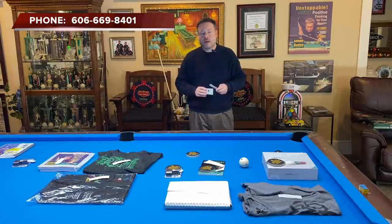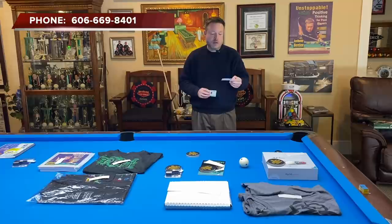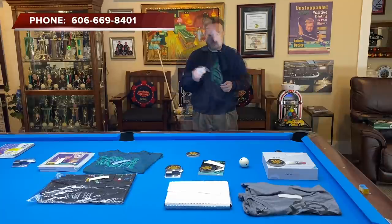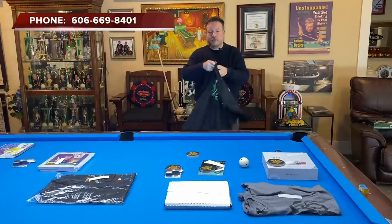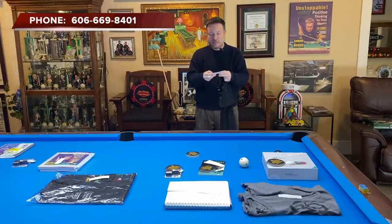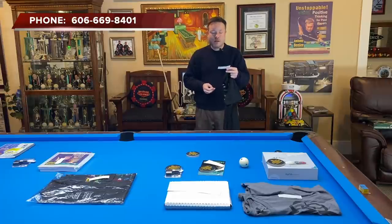Our next prize is a free platinum pool course. The winner of the free platinum pool course — valued at $500 — is Regina Norman. Regina, give me a call if the last four digits of your phone number are 7685. You'll receive five $100 gift cards for pool lessons in my online course. Our next prize is a McDermott Defy t-shirt with lettering on the front and back. The winner is Benny Conley, all the way from Puerto Rico. Benny, give me a call — last four digits: 4978.